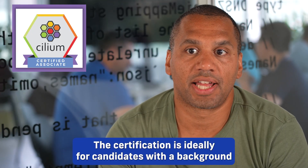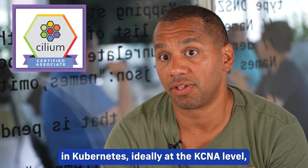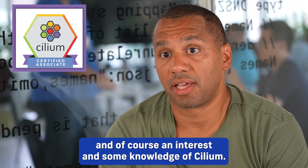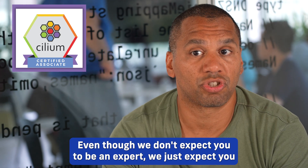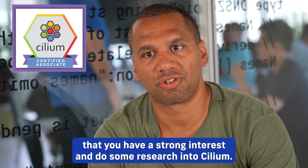The certification is ideally for candidates with a background in Kubernetes — ideally at the KCNA level — and a background in networking such as TCP/IP, the OSI model, DNS, and HTTP. Of course, an interest and some knowledge of Selium is expected. We don't expect you to be an expert; we just expect that you have a strong interest and have done some research into Selium.